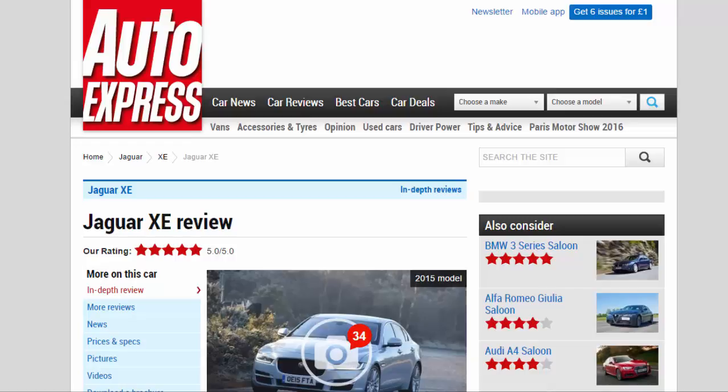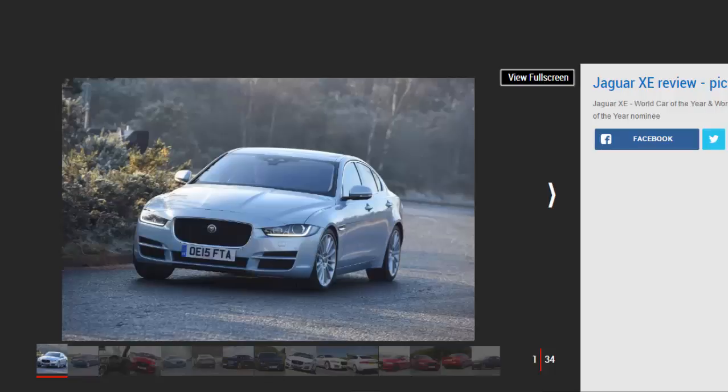Jaguar XE Review — Our Rating: 5 Star. The Jaguar XE offers a fine balance between performance, efficiency, and luxury, and was our 2016 compact executive car of the year. For: Excellent Handling Balance, Refined Cabin, Low Emissions.